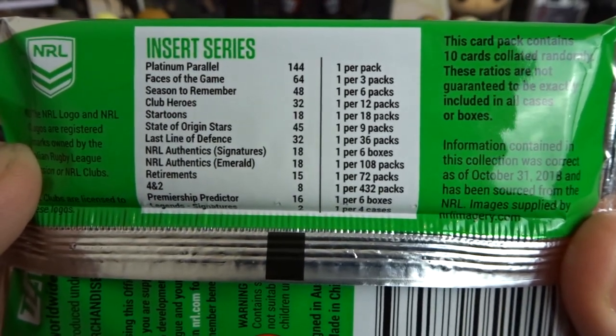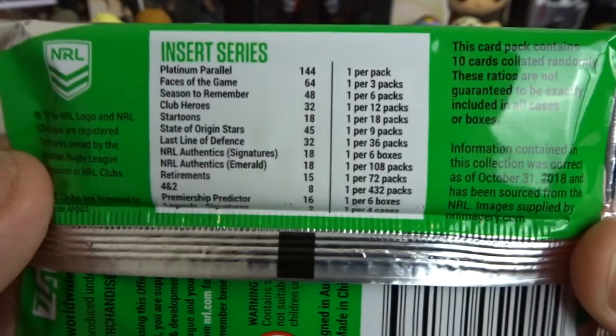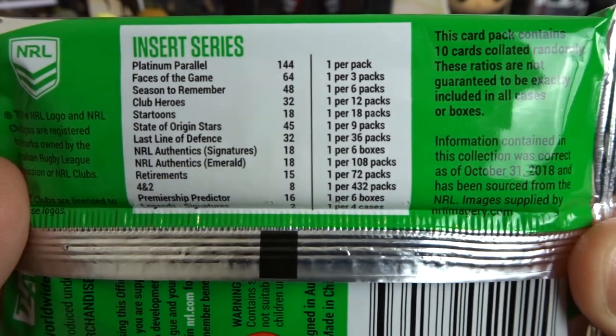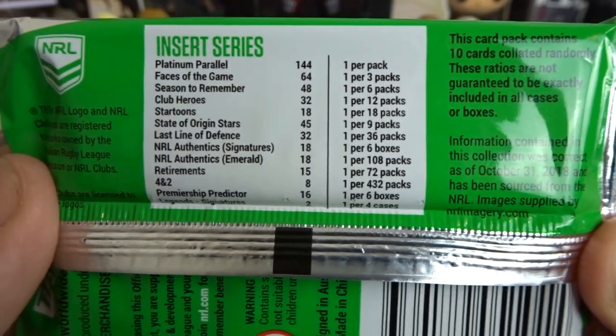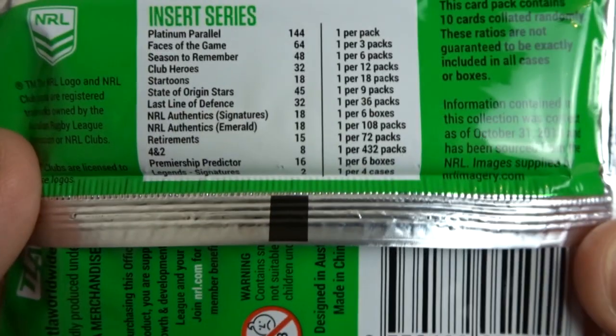I'm just going to go through and say, like I always do at the start of every episode, which ones we've pulled and which ones we haven't. Platinum Parallels - yes. Face of the Games - yes. Season to Remember - yes. Club Heroes - yes. Startoons - yes. State of Origin Stars - yes. Last Line of Defense - yes. We got the Ruby from the book, but we never ended up getting Emerald or Signature, the normal one.